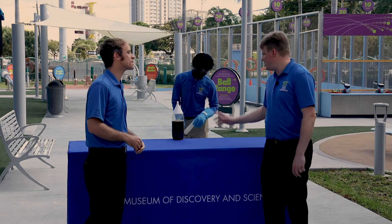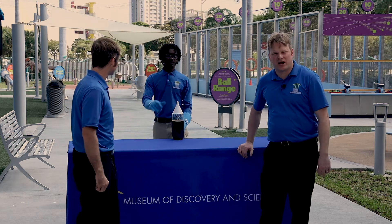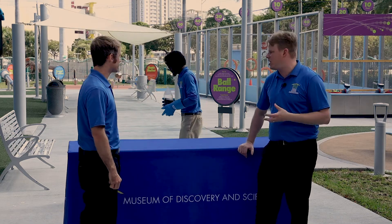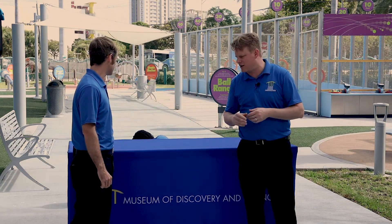So if we go ahead and get started, we're going to pour some nitrogen directly into the two-liter bottle. Then we're going to turn it upside down, which is going to cause it to expand rapidly. And then it should literally launch straight back off into the distance.